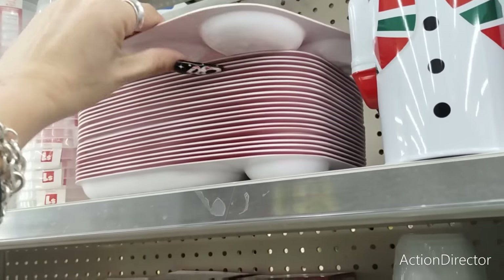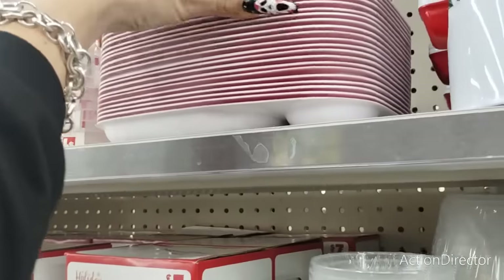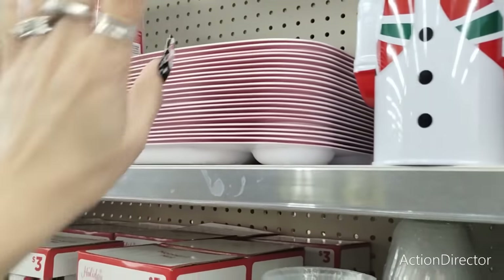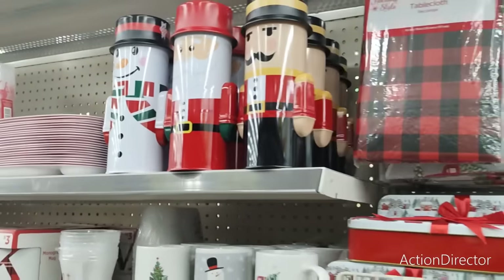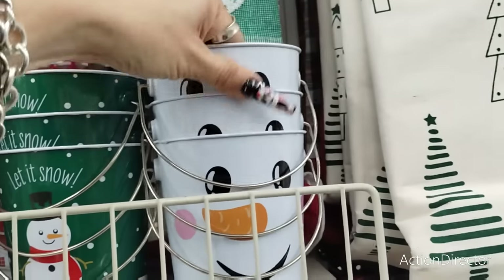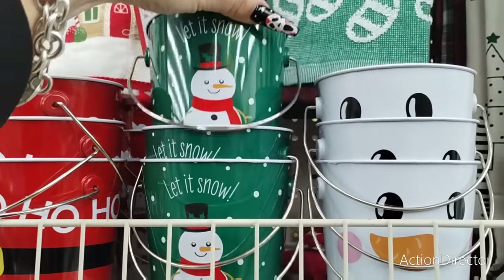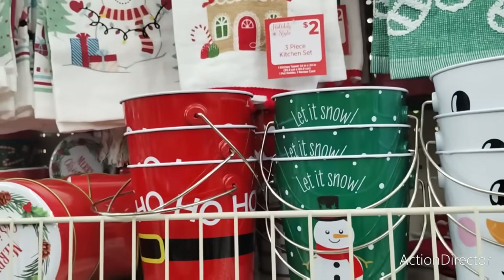This is for the children — $1. I love seeing stuff for $1. Not bad if you're going to be entertaining the children on Christmas — preschool age and what not. They also have these cool pails which are really nice for treats, and these are going to be $1 as well. We have the snowman, Let It Snow, and Ho Ho Ho.